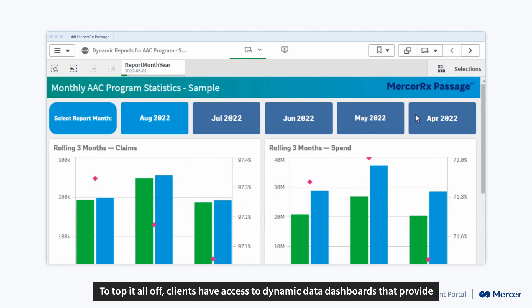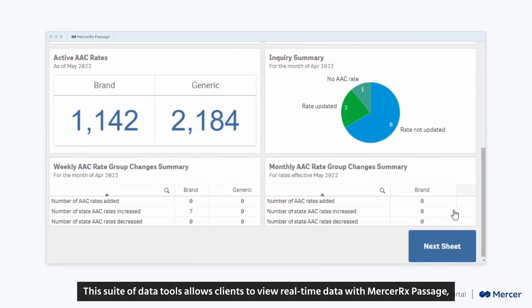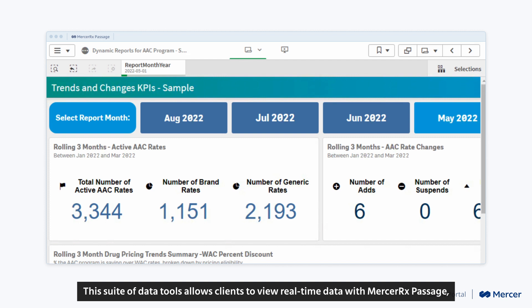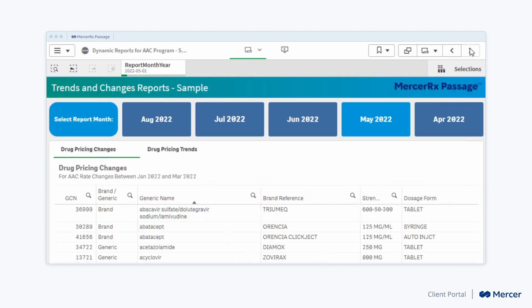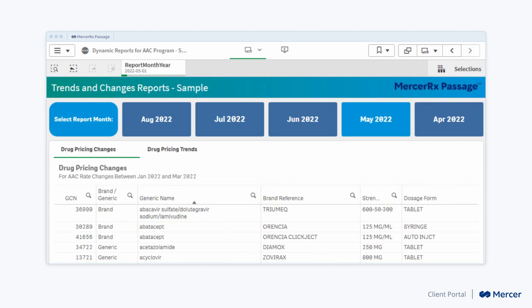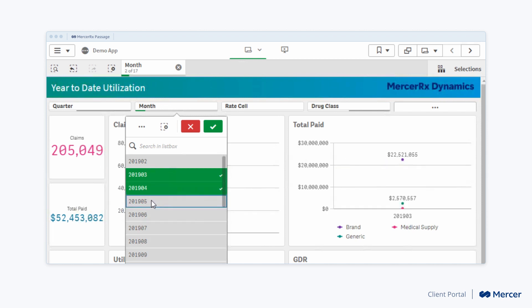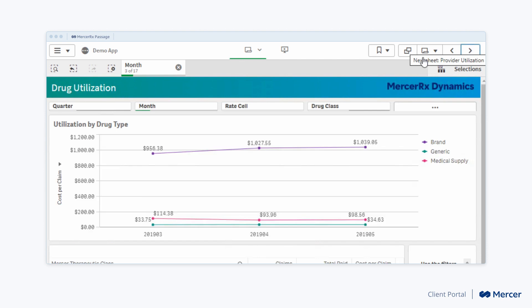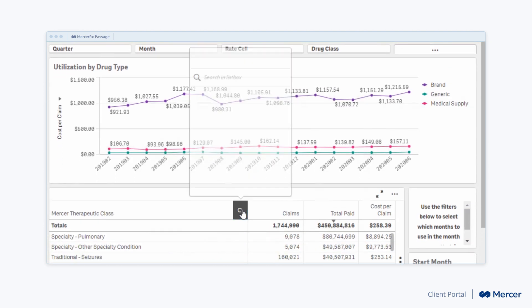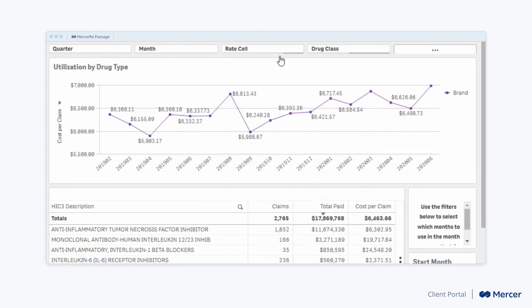To top it all off, clients have access to dynamic data dashboards that provide deep insights at a glance. This suite of data tools allows clients to view real-time data with Mercer Rx Passage, giving them the 10,000-foot view as well as the ability to drill down to specific drugs.